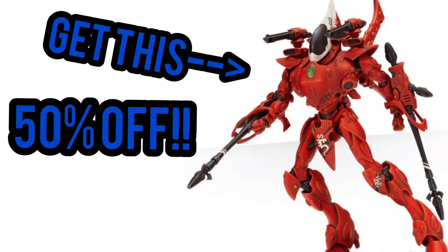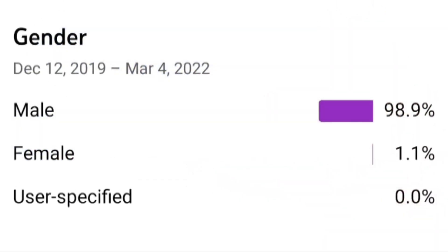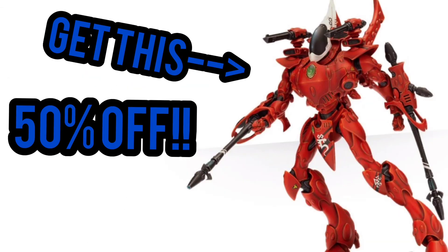Hello everyone, ladies and gentlemen. I checked my numbers and turns out something like 1% of you guys choose to identify as female, so let's all give a big round of applause for those ladies watching — all whatever nine or ten of you that apparently watch my stuff.